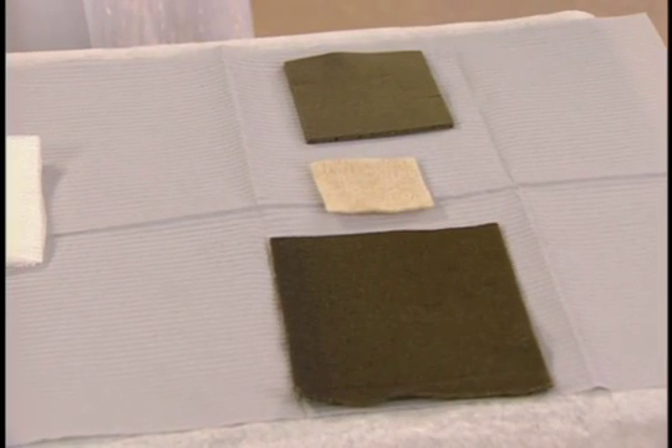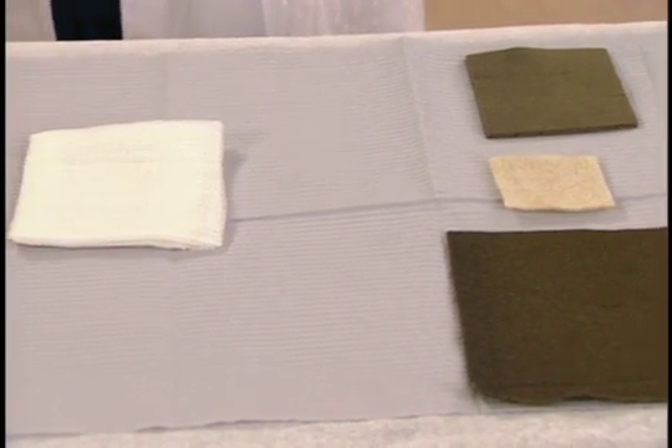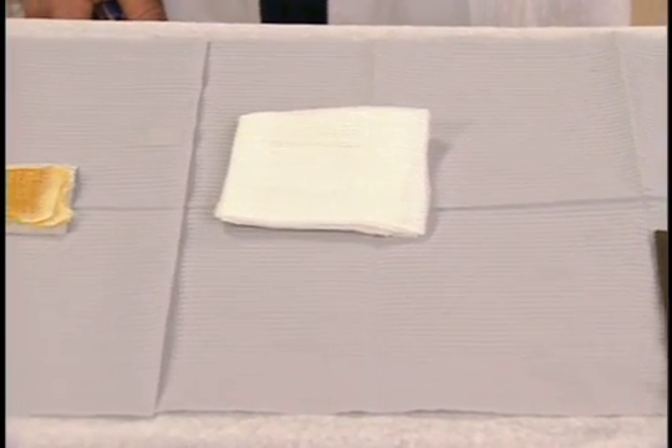Hello and welcome to this presentation on interactive dressings. This is one of a series of videos developed by Woundeducators.com, in which we discuss and demonstrate different types of wound dressings. Wound dressings are sometimes described as passive, active, or interactive.